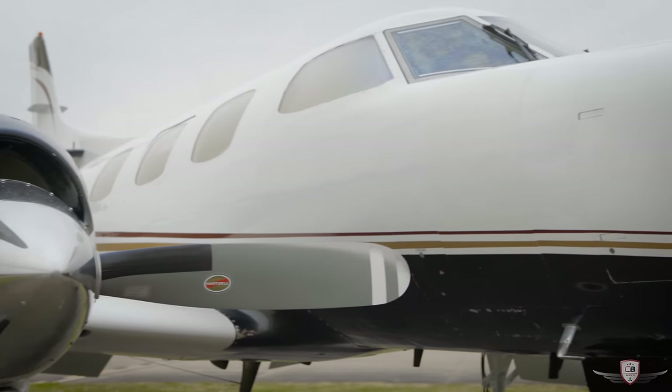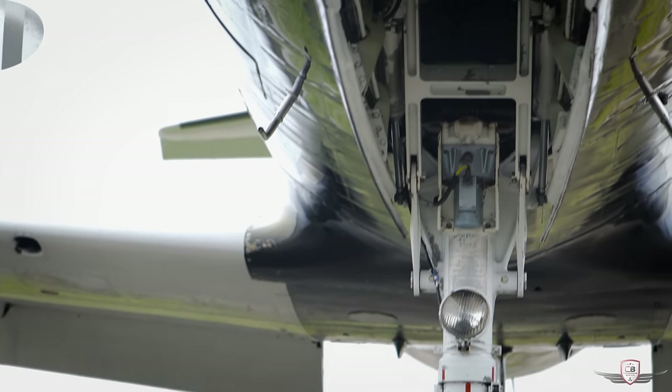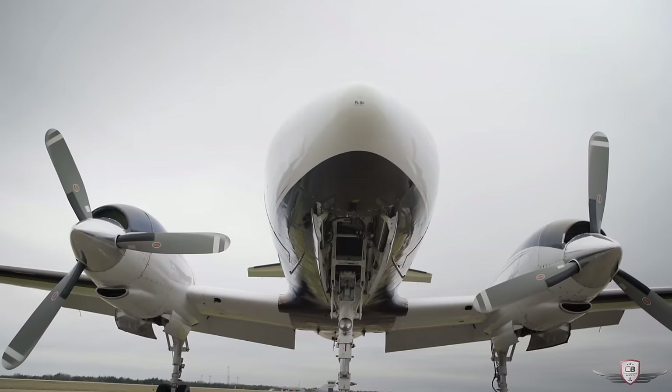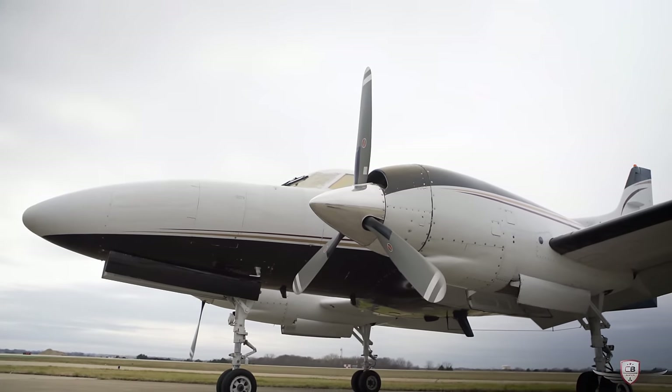The aircraft is painted in overall white with a black bottom and gold and maroon stripes. If you're looking for a very large cabin that can cruise just under 300 knots for a very long range economically, this is the plane for you.